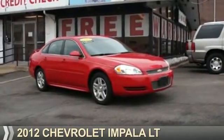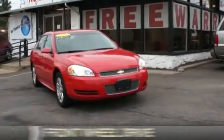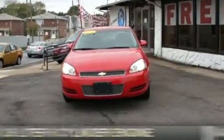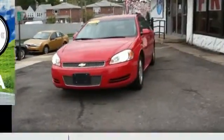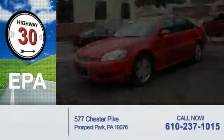Presenting the 2012 Chevrolet Impala. It's powered by front-wheel drive, a 3.6-liter 6-cylinder engine, and an automatic transmission. Great fuel efficiency saves you money by requiring fewer trips to the gas station.